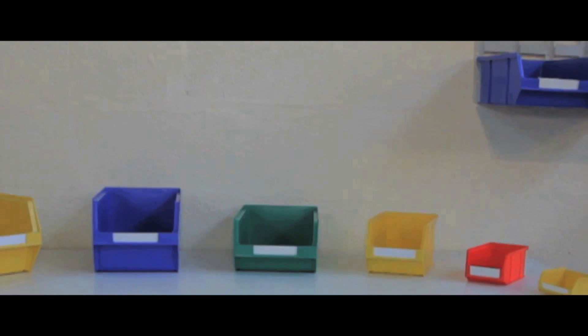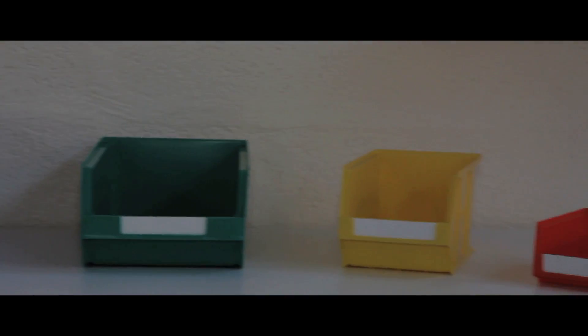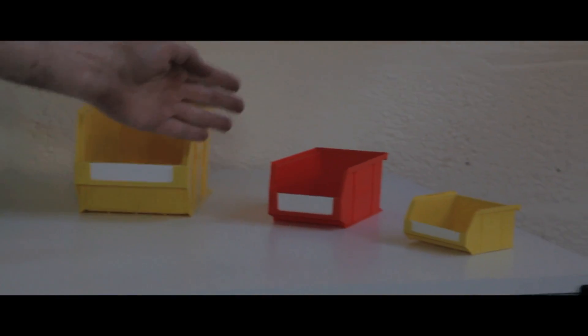Plastic containers are a hygienic and colourful way to keep tidy and organised. Made of tough copolymer polypropylene, they come in six sizes.